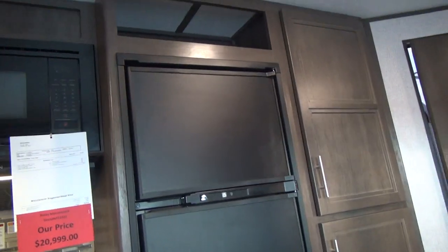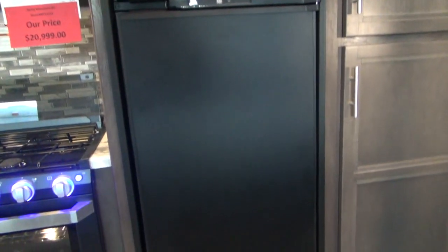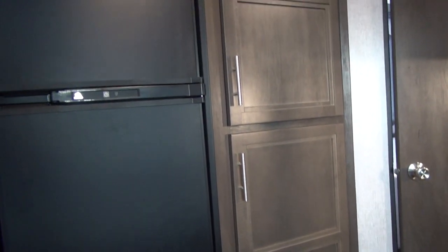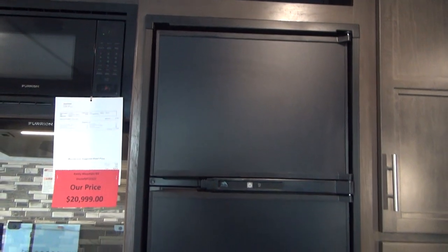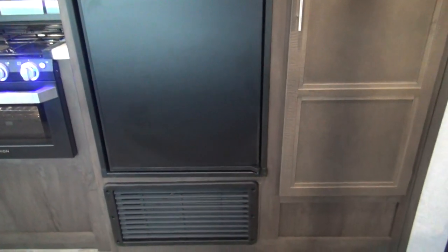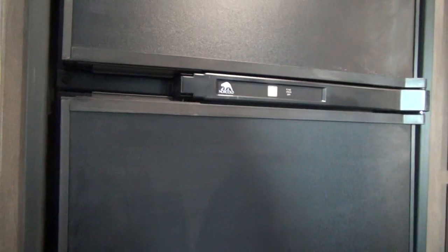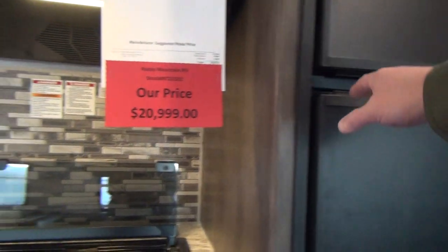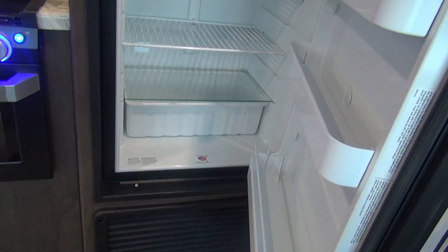Moving back, we're looking at the refrigerator — a Norcold 6 cubic foot double door refrigerator. It has a single button control. Years ago these had on/off, auto, and LP gas settings. Now it's a simple button: push to turn on, push to turn off, and it adjusts its own temperature. It runs in what used to be auto mode — looking for electricity first, and if it doesn't have it, it automatically switches over to gas.